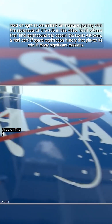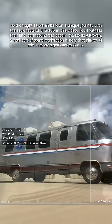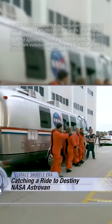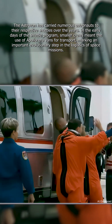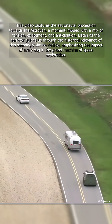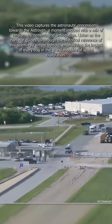Throughout the Space Shuttle program, a familiar launch day sight was the shiny silver vehicle known as the Astrovan. Before each launch, astronauts smiled and waved as they left the crew quarters and boarded the van that would carry them to meet their fully-fueled ride to space. The vehicle wound its way across NASA's Kennedy Space Center in Florida as it carried the crew to the launch pad.